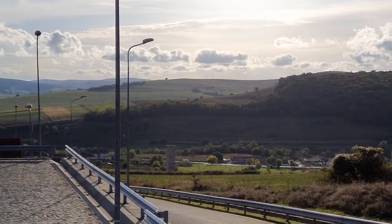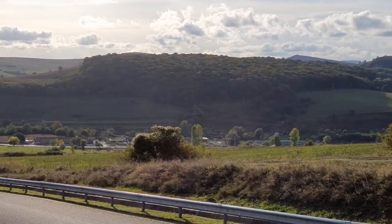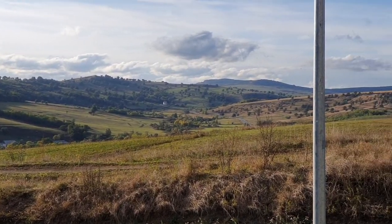It's almost sunset. Here in Transylvania there are a lot of beautiful villages. In every village there is a fortified church.